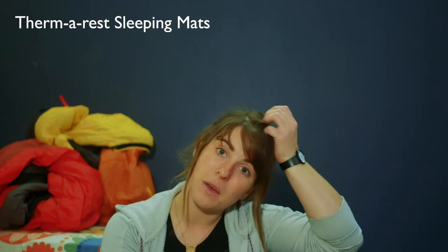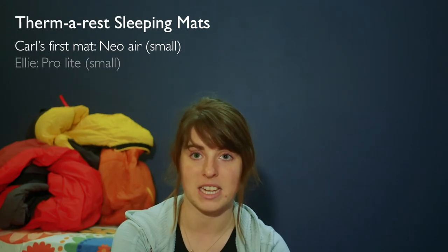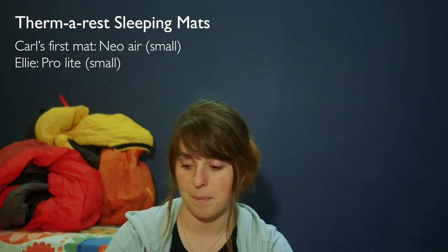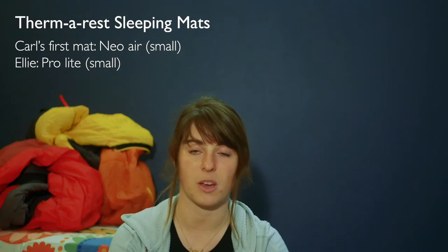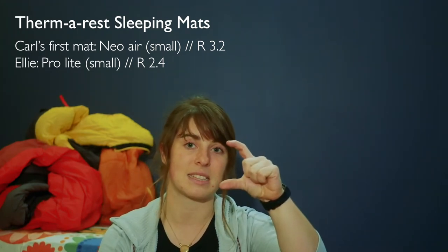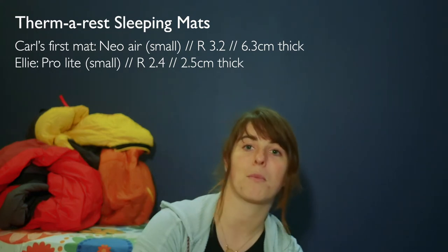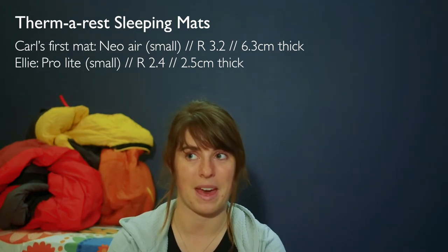The last things to talk about are sleeping mats. We both have Therm-a-Rest mats — Carl had the NeoAir and I had the ProLite, both in the short version that came to roughly our knees. Because my sleeping bag was so light, we swapped mats for a while since the NeoAir had a higher R-value and offered more insulation. But the NeoAir is thicker and makes a lot more noise when you roll around.